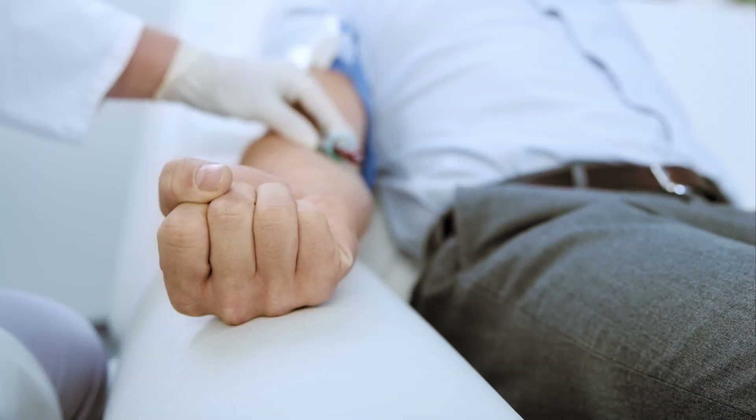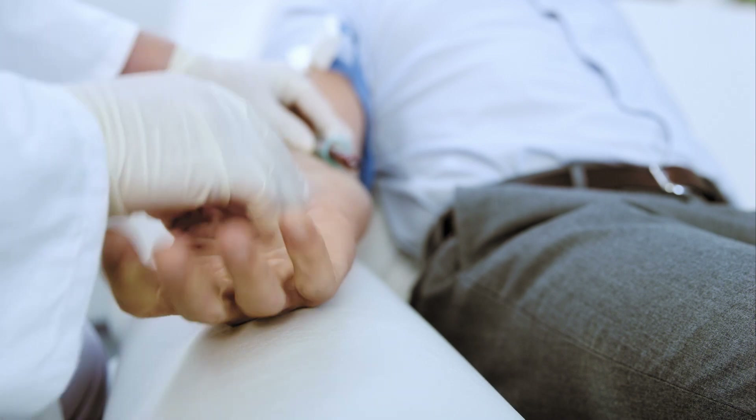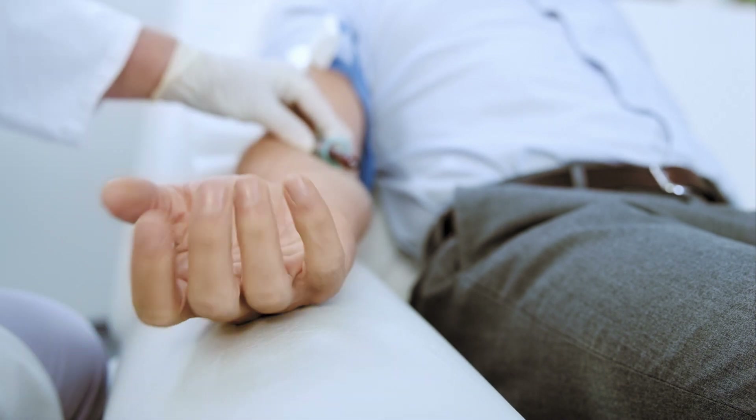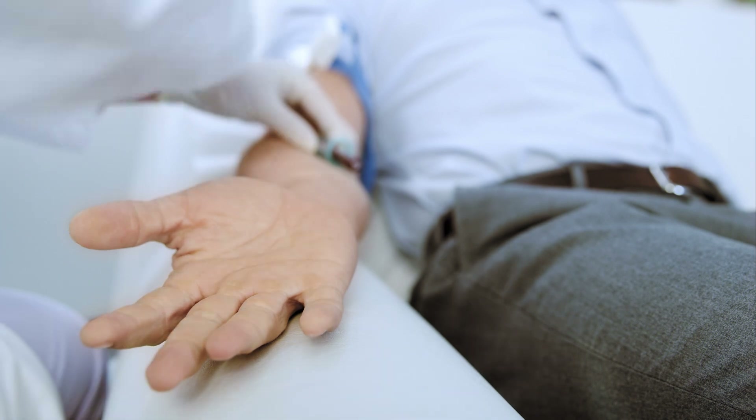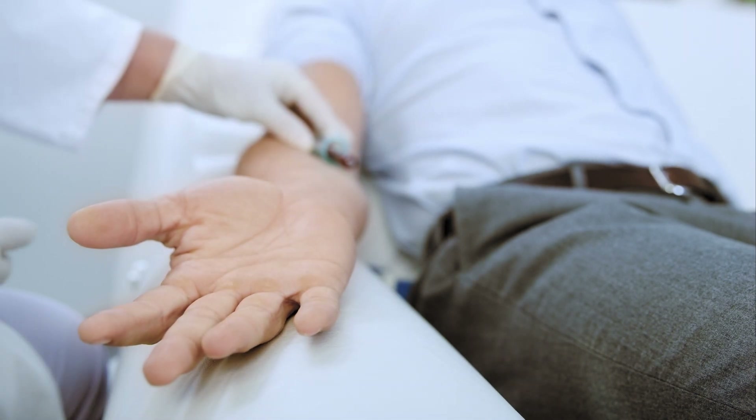When a doctor takes a blood sample, they're not really looking at the blood itself. They're analyzing all the information that's contained in the blood, like how your body's coping with illness, with an injury, inflammation, or looking for an infection. Blood tests can also help diagnose diseases like cancer, diabetes, or coronary heart disease, among many other things.